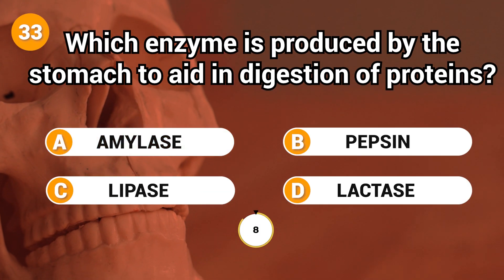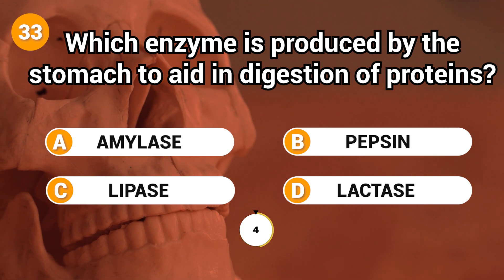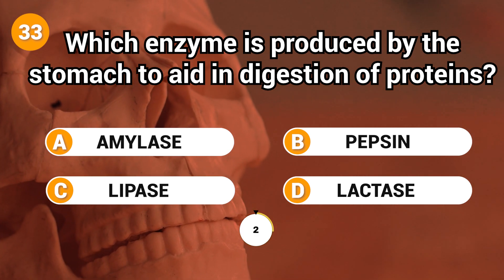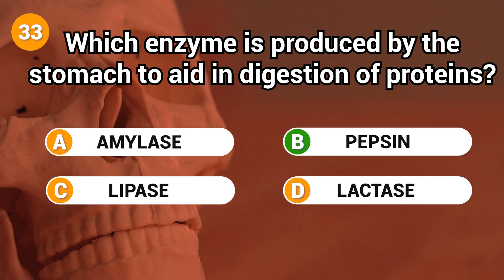Which enzyme is produced by the stomach to aid in digestion of proteins? Answer: B. Pepsin.